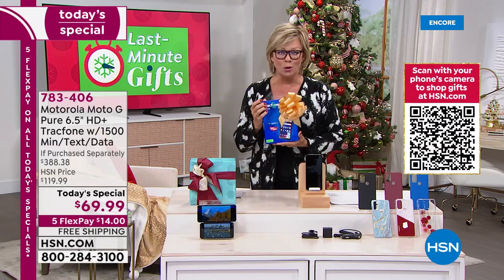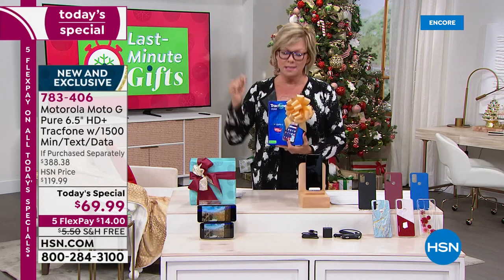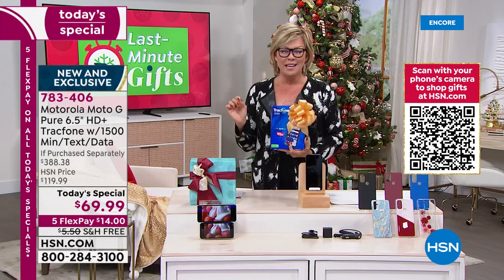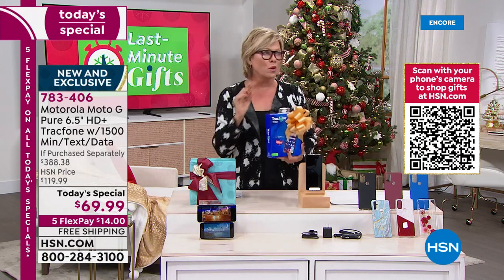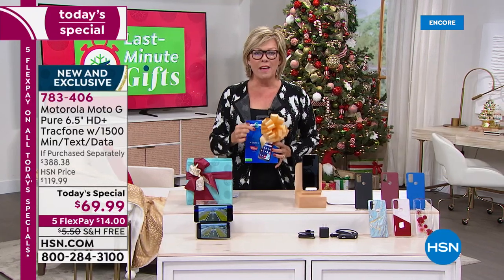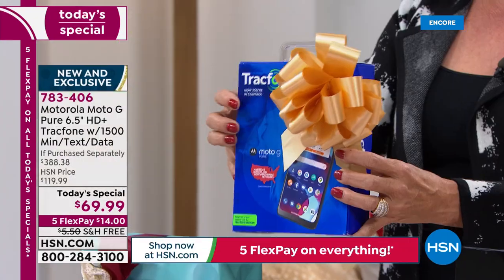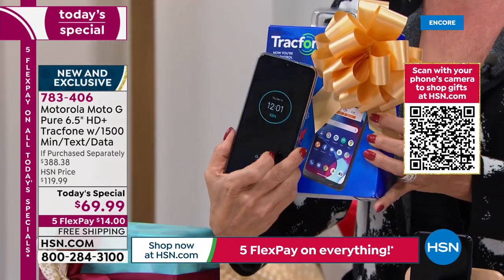$69.99 for this Motorola Moto G Pure — the phone alone is $150 in retail stores. Our price is more than half off that, and that's just the beginning. You don't have to sign a contract, you're never committed, there are no overage fees, no hidden costs, no taxes and roaming charges. In the package, in addition to the $150 phone, we are giving you another $125 in talk, texts, and data.